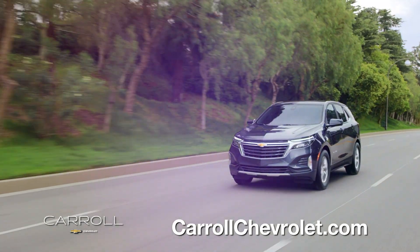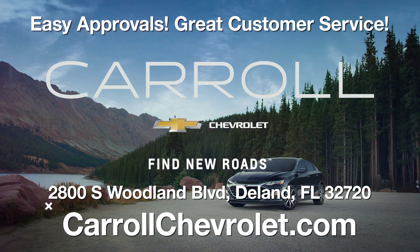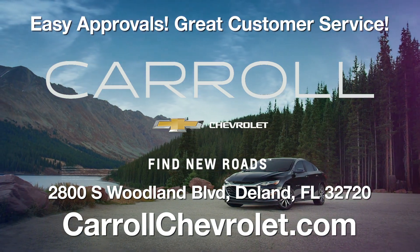Discover the thrill of driving at Carroll Chevrolet. Stop in or visit us online at carolchevrolet.com.